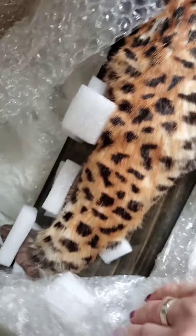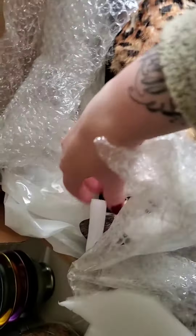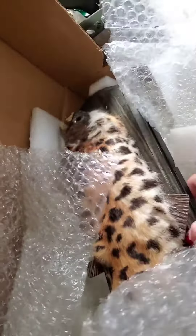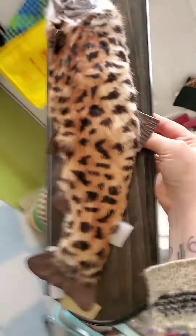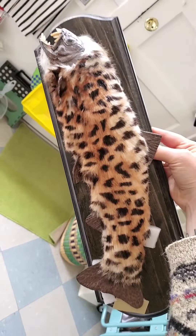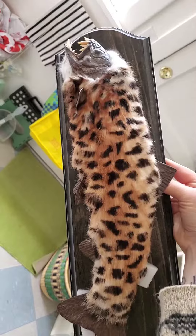So yes, this is a real cryptozoological phenomenon. Well, not live, obviously — it's stuffed. This is the wild leopard fur-bearing trout, motherfuckers! So yes, this is a piece I had commissioned from Frierson Studios. He's amazing.